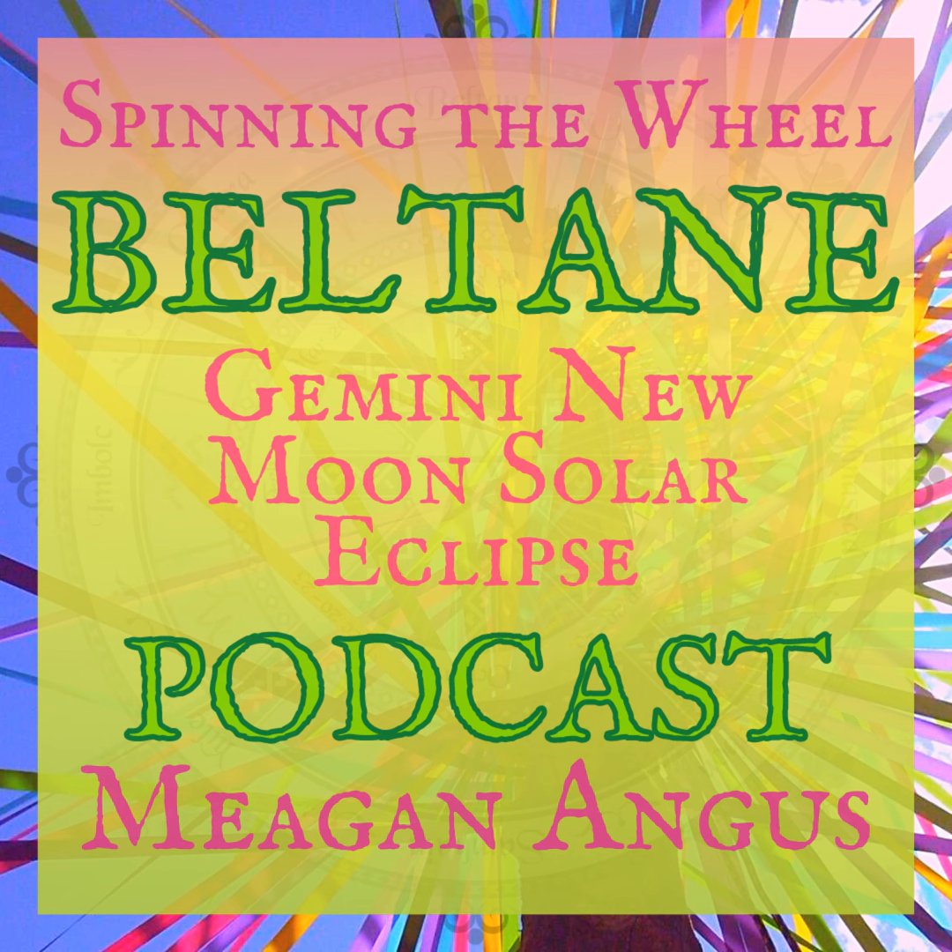Let us get into the holy days of June 10th. With this new moon, we have three different months starting: the oak tree month from the Celtic/Druidic tree month calendar, Skirophorion starting from our Greek ancestors, and Calendae Iunis or Junius from our Roman friends. So let's take a look at this tree month of oak.